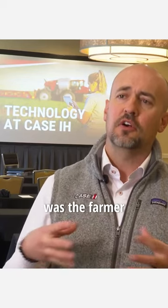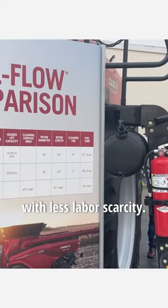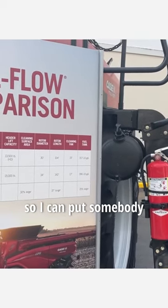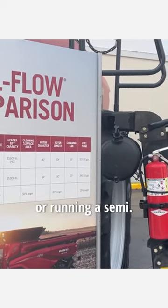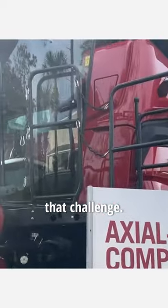A main takeaway was the farmer that really has to do more with less — labor scarcity. I don't have as many operators, so I need to get more out of my combine so I can put somebody running the grain leg or running a semi. We're really solving that challenge.